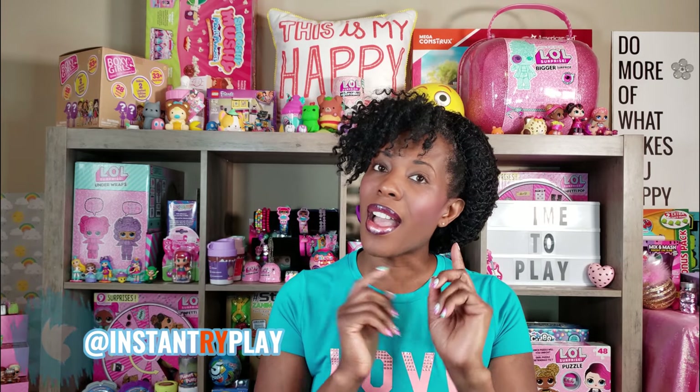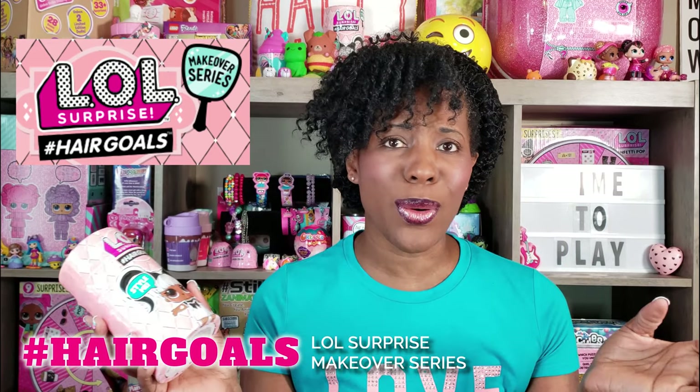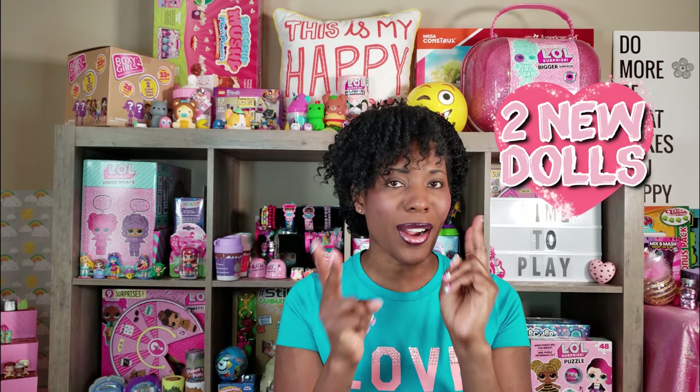Today we're doing another unboxing of the hashtag Hair Goals. These are LOL Surprise dolls with real hair, guys — hair that you can style. They come with little combs and stuff like that, so we are so excited because so far we have done three videos and unboxed a total of six dolls, and all six of those dolls are unique.